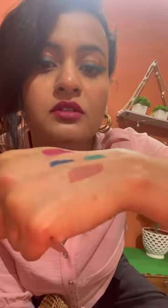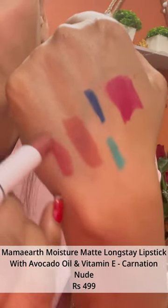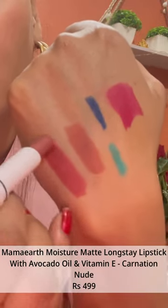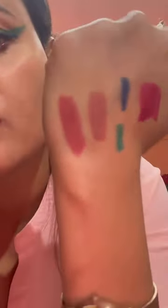Nude brown shade, very nice. Another lipstick from the same brand — this is in shade Carnation Nude. I love nude shades! I'll swatch it next to the Espresso one. This is like a pinkish nude — so nice, so beautiful, you can see!